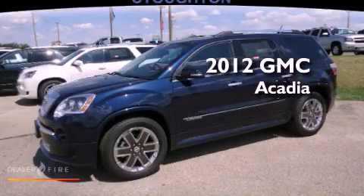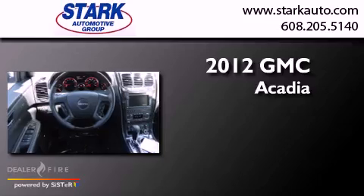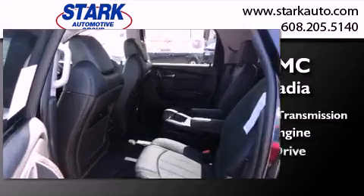This is a brand new 2012 GMC Acadia. This crossover has a 6-speed automatic transmission, a 3.6-liter V6, and all-wheel drive.